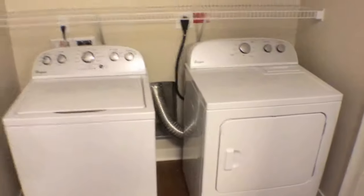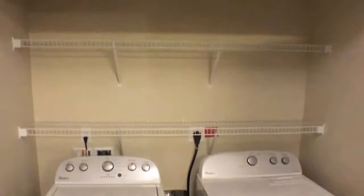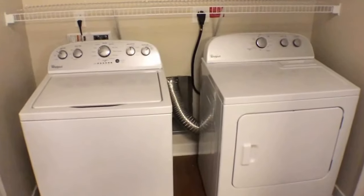Right as we walk in, to the left is going to be a two-door washer area. There's a washer and dryer as well as space above for storage.